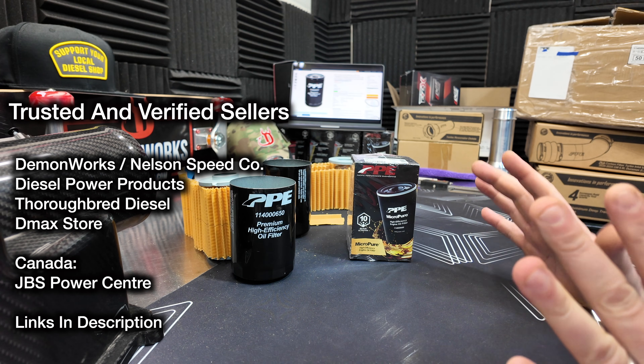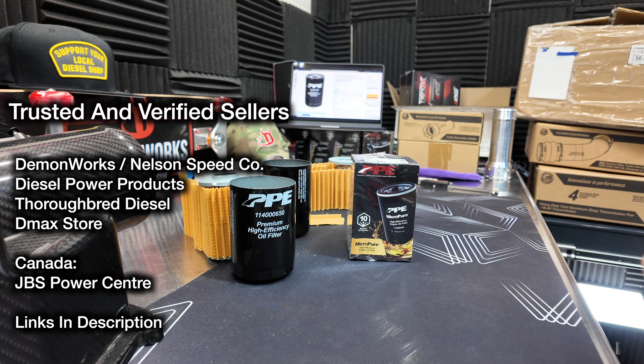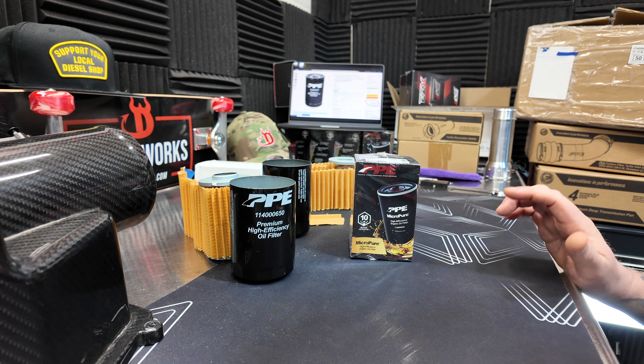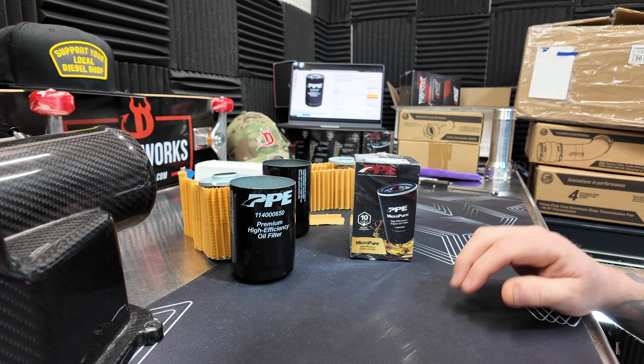For the Canadian viewers out there, it's tough sometimes to get some of these filters. Check out JBS Power Center — they are direct with PPE as well. That should cover all bases. Don't buy fake stuff, guys.